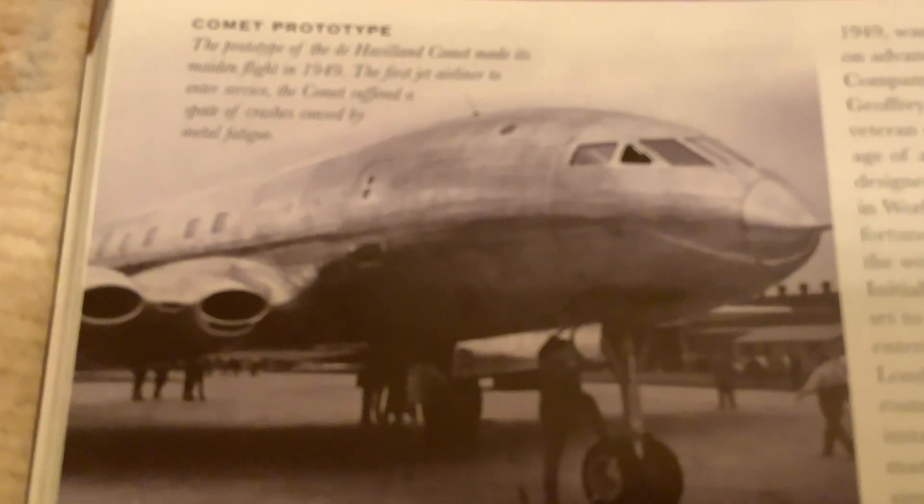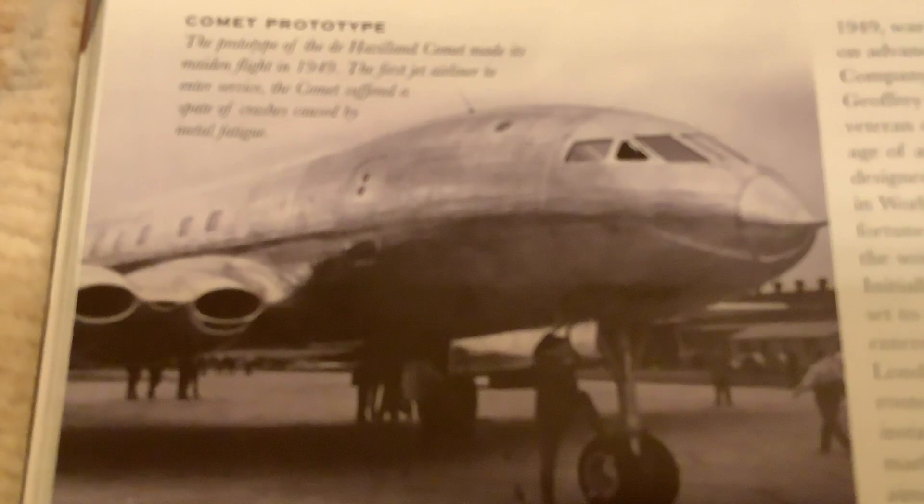It quickly got a bad reputation due to issues with its pressurization and window system. Its square windows popped out, causing multiple decompressions and explosions.